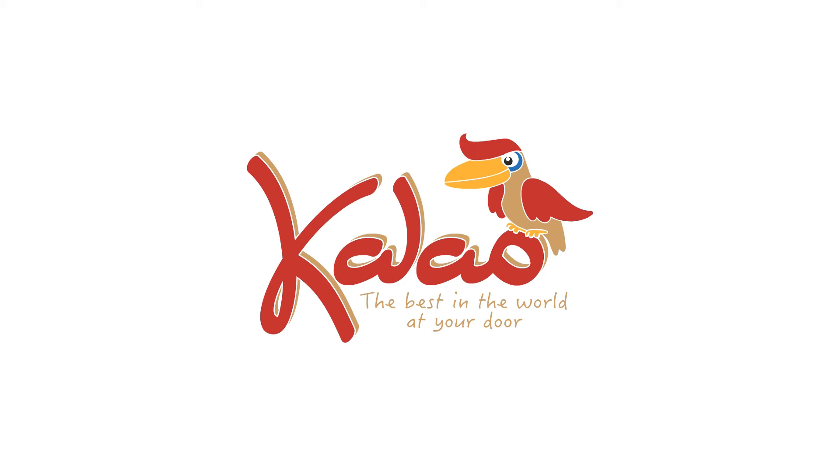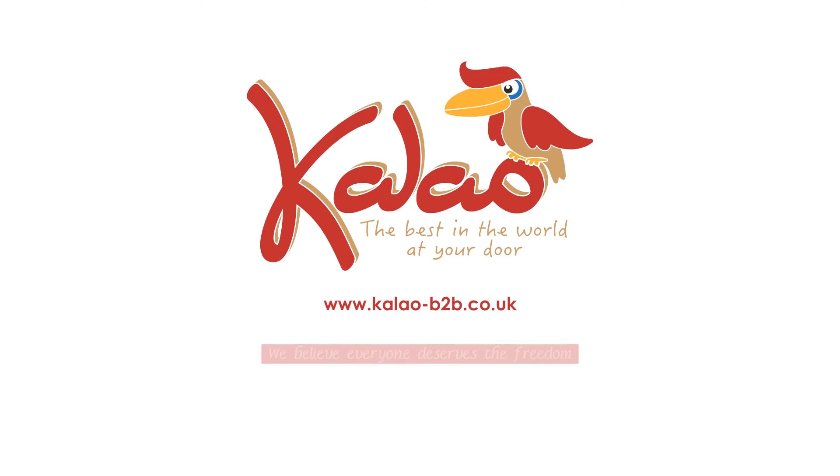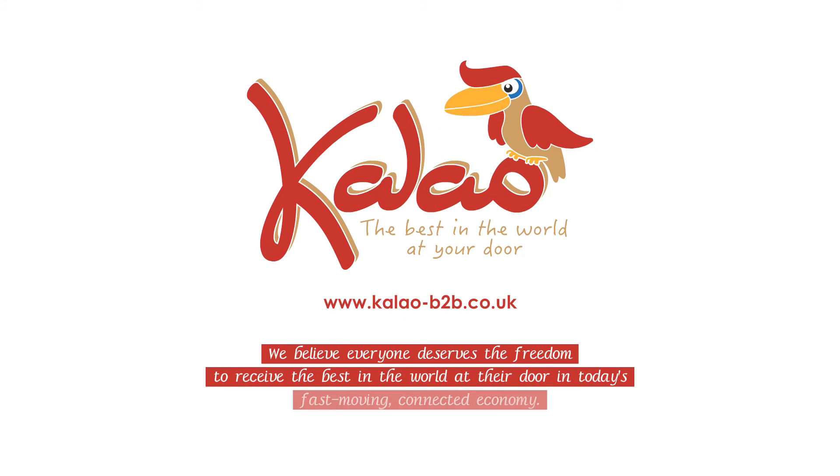Why wait anymore to open your online store to 350 million customers? Visit www.callow-b2b.co.uk for a buyer-seller experience that leaves you with no better option.